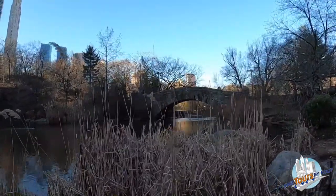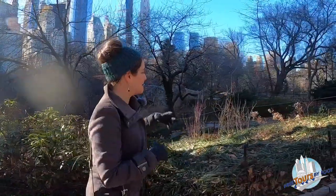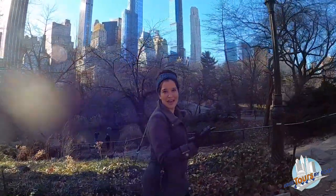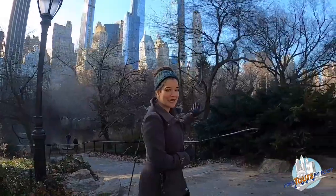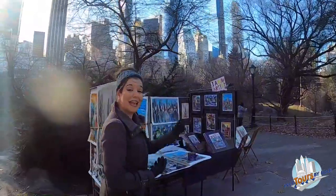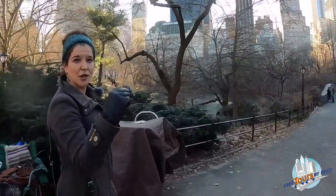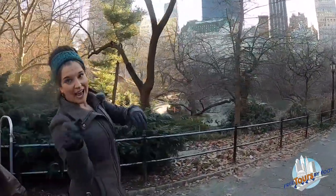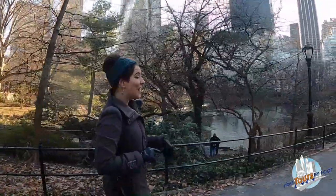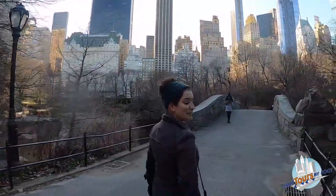You can see the Gapstow Bridge here — that beautiful arch made out of Schist. This is not actually the first bridge that was here. There was an earlier bridge that had been put into place, but it proved to be very delicate — it was made of cast iron and wood and really couldn't withstand the elements. So this one was put in in the late 1800s. Central Park total was built from the 1850s until 1876, took about 20 years to finish, though there were certainly some changes and alterations after 1876 to create the park we have today.